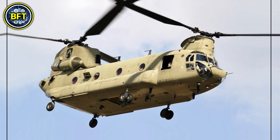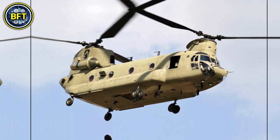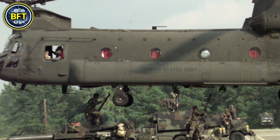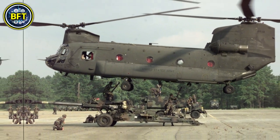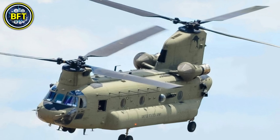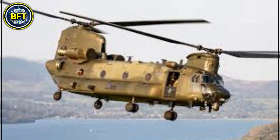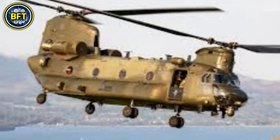The Chinook's primary role is heavy lift transport, and its spacious cabin can carry up to 33 fully equipped troops or significant amounts of cargo. The helicopter can also transport external loads like artillery pieces using its triple hook system, which offers great stability during flight. The RAF's Chinooks are also equipped with advanced avionics, defensive systems, and night vision capabilities, making them highly adaptable. Though unarmored, they are equipped with countermeasures to protect against missile threats.